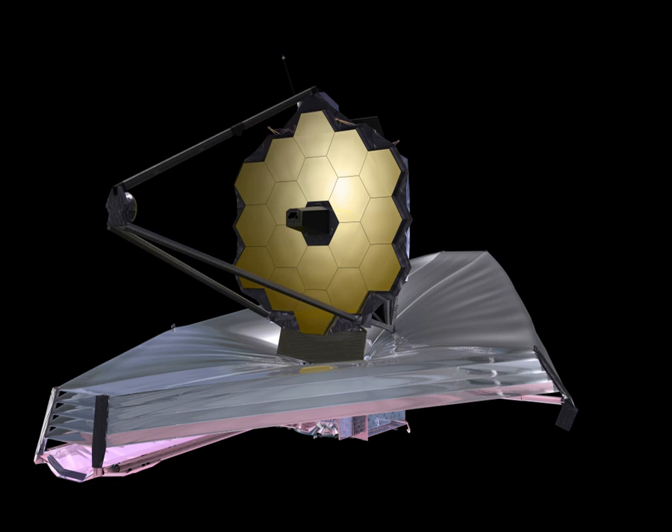The Spacecraft Bus is the primary support component of the James Webb Space Telescope, hosting a multitude of computing, communication, propulsion, and structural parts, bringing the different parts of the telescope together. Along with the sunshield, it forms the spacecraft element of the space telescope. The other two major elements of the JWST are the Integrated Science Instrument Module and the Optical Telescope Element. Region 3 of ISIM is also inside the spacecraft bus.